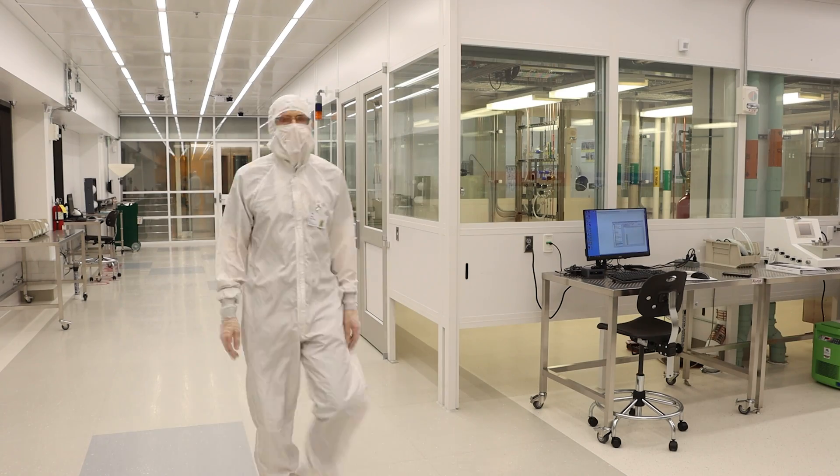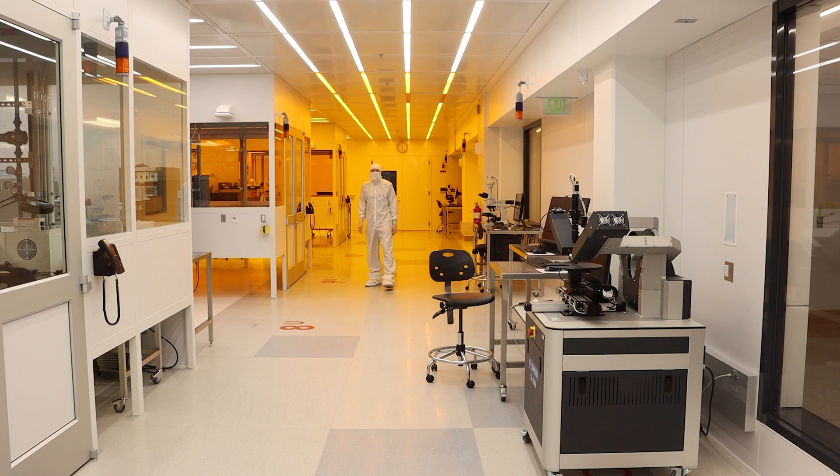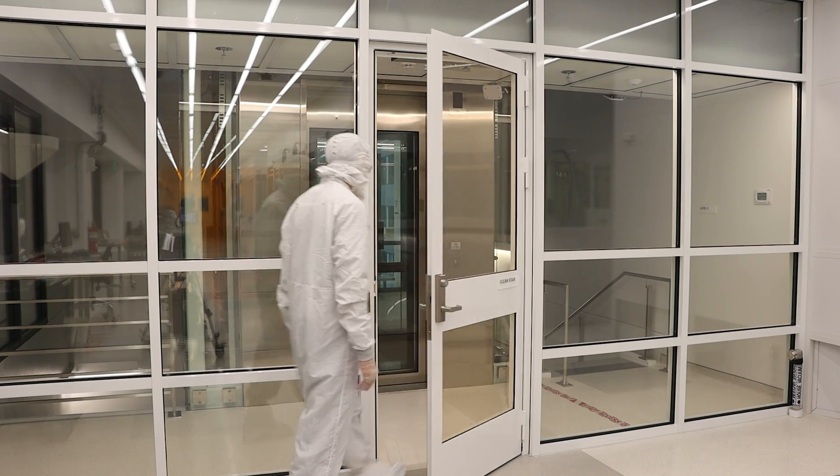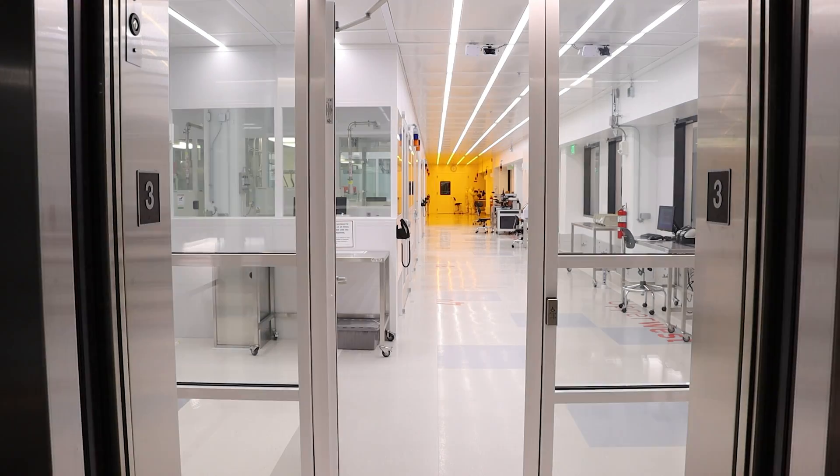The clean room has special air handlers that constantly filter the air. In fact, the air in the clean room gets filtered every 15 seconds to ensure that there are less than 100 particles per cubic foot. Compare that to approximately one million particles per cubic foot in the air of a normal building.